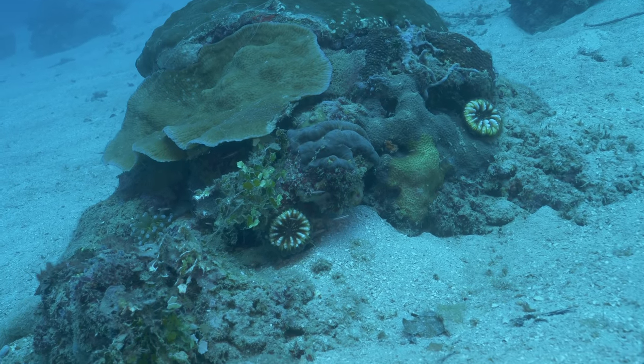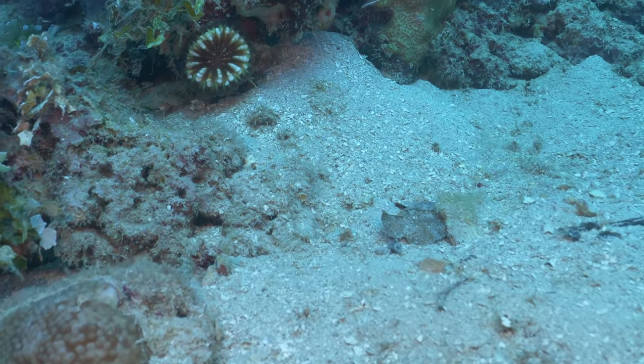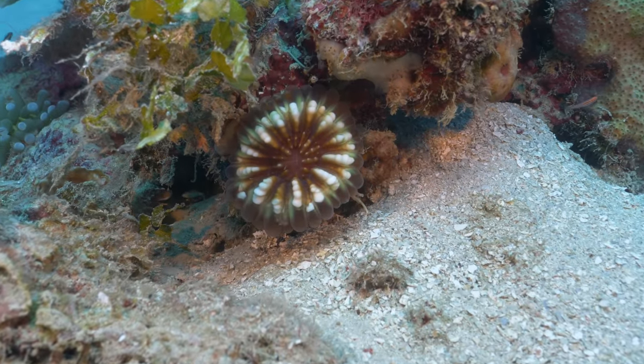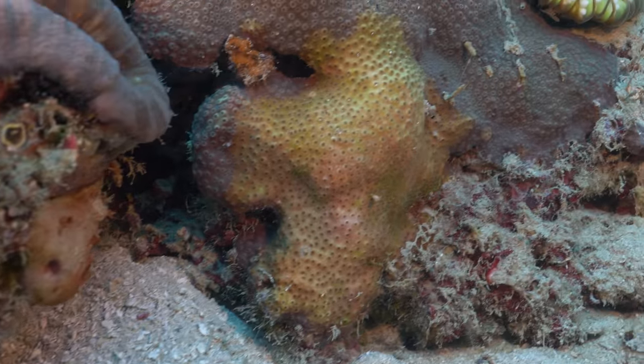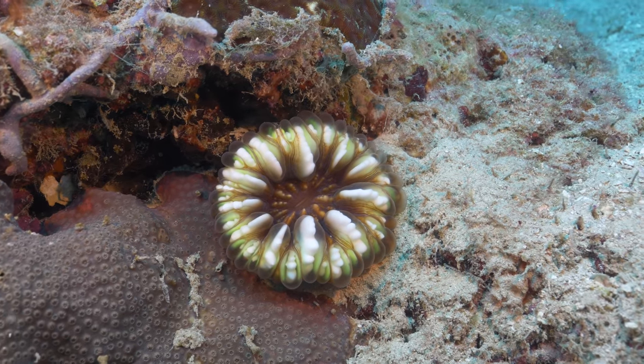Here you can see the typical placement for a pair of Cynerina coralites. Like the bubble coral, they are rarely pointed upwards facing the surface and more likely to be encountered at the bottom of a bommie, growing semi-horizontally or at least at an angle.